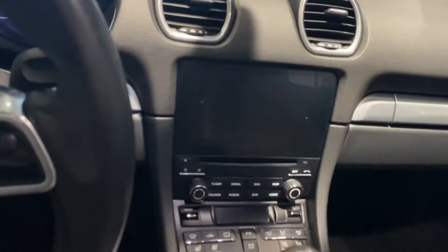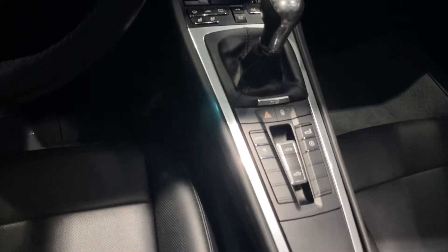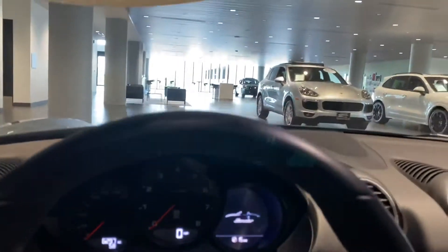The vehicle has about 6,200 miles on it. You're going to have your navigation and your Car Connect. The vehicle is a manual, and you have the spoiler control and sport mode as well.